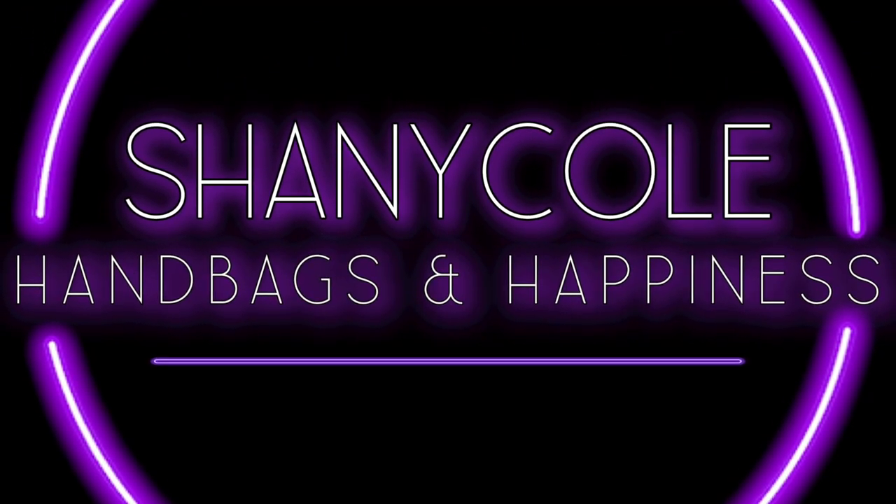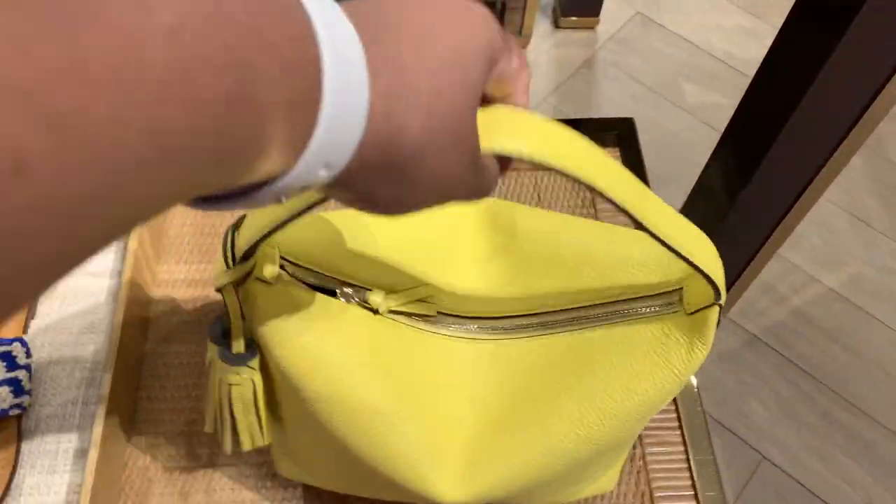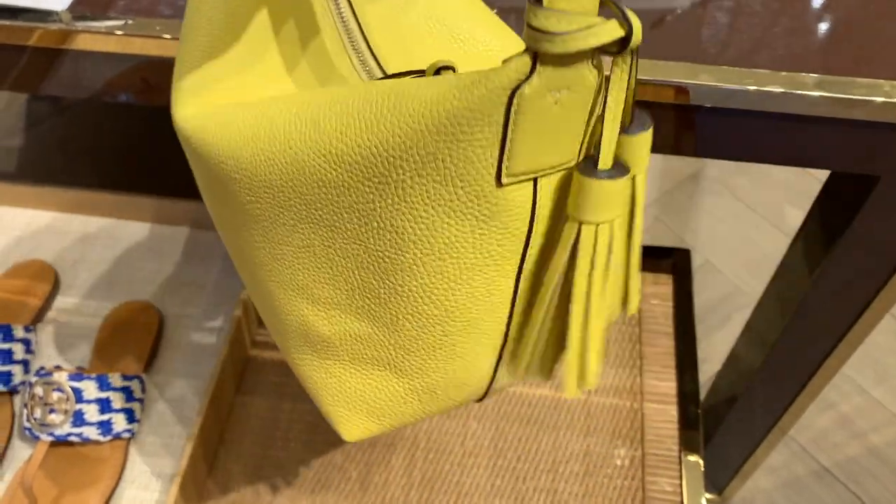Hi, my name is Shani Cole and welcome to my channel, Handbags and Happiness. Today's video is a long overdue shopping vlog at the Tory Burch outlet. We're going to take a look at the summer collection here.